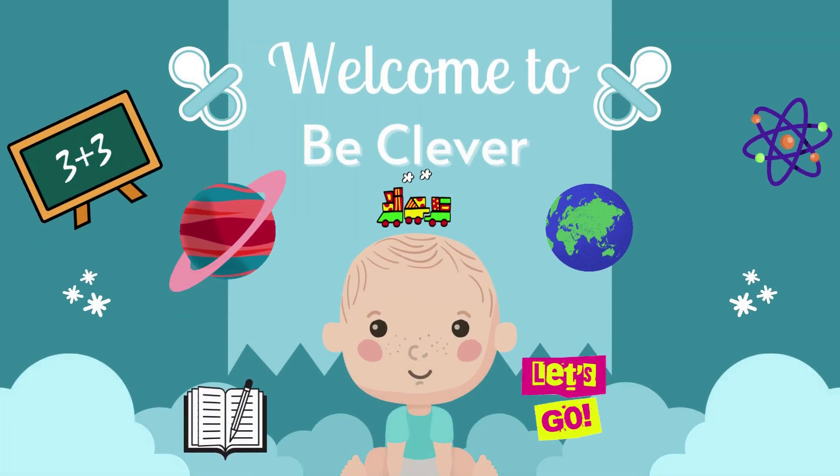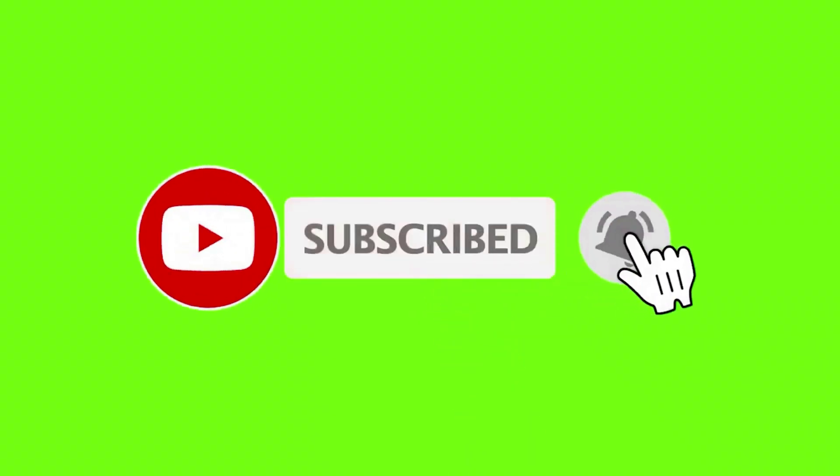Welcome to Be Clever. Please subscribe to my channel.